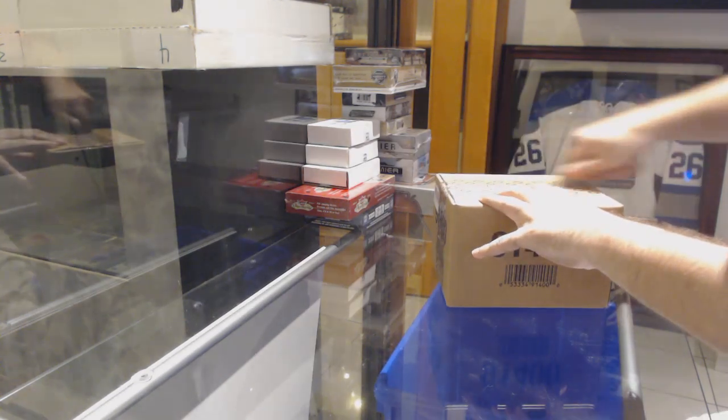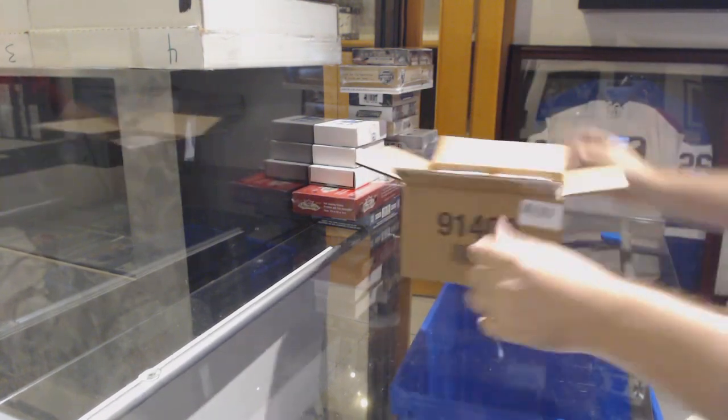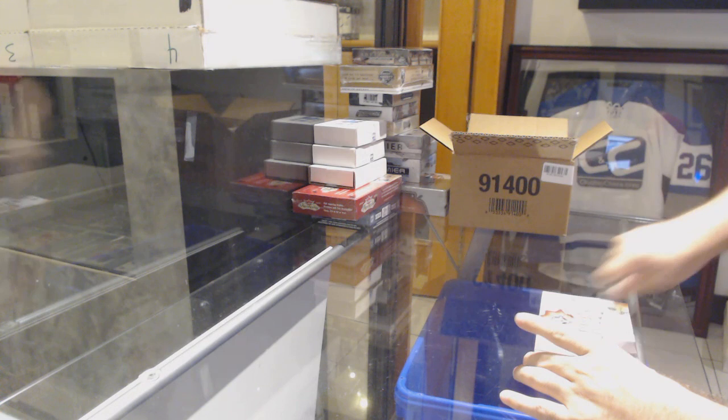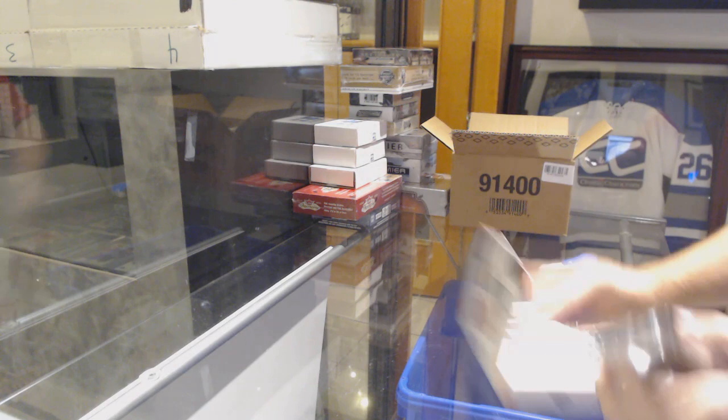Here we go, starting off CNC break number 10,195. We have the ultimate — an 8-box case I think it is. Alright, so anyone want to guess what the case is?